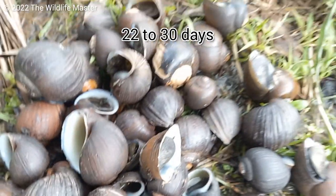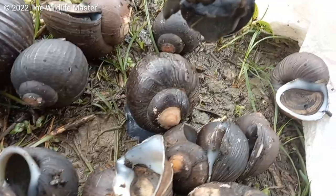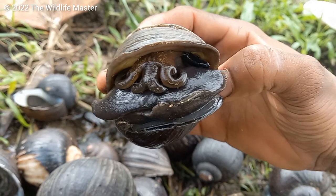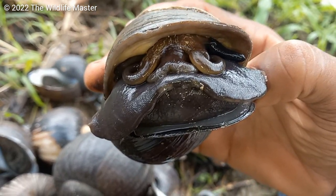It takes about 22 to 30 days for the eggs to develop. After the babies hatch, they will stay with their mothers for the rest of the dry season. During that time, the mother will go into a dormant state, buried in the mud, waiting for the rainy season to begin.